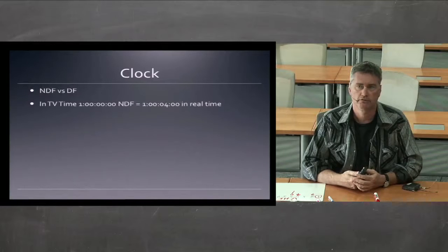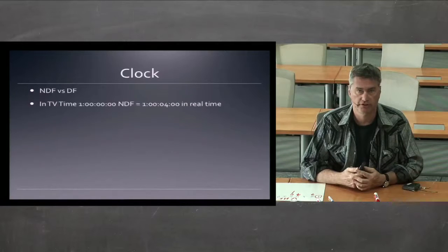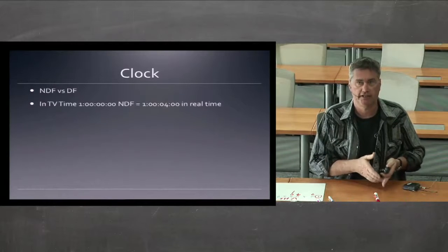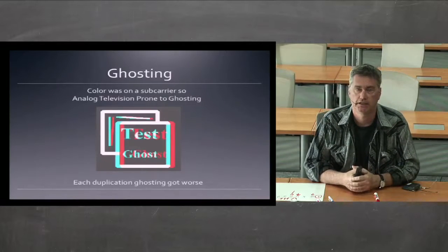In TV time, a one-hour non-drop frame program equals an hour and four seconds in real time. So for television purposes, if you want to stay on the television clock, you have to edit hour-long programs in drop frame.